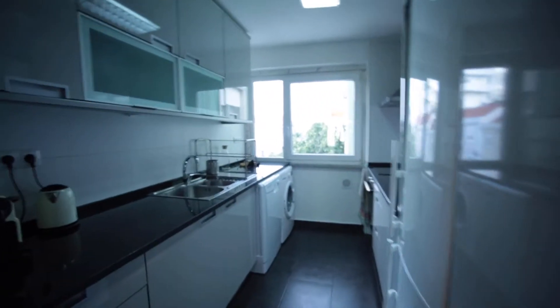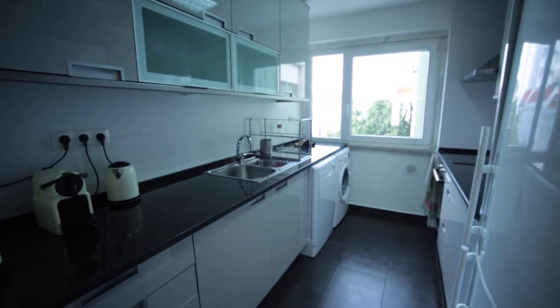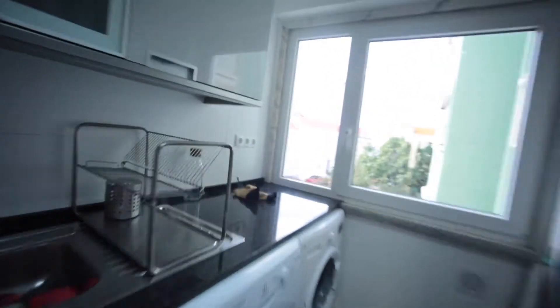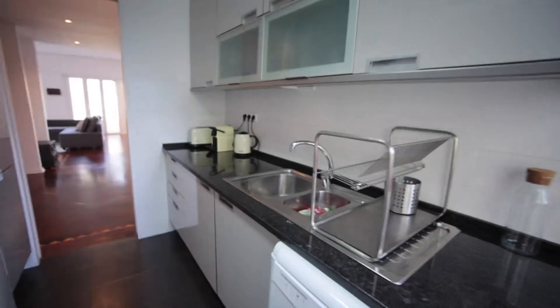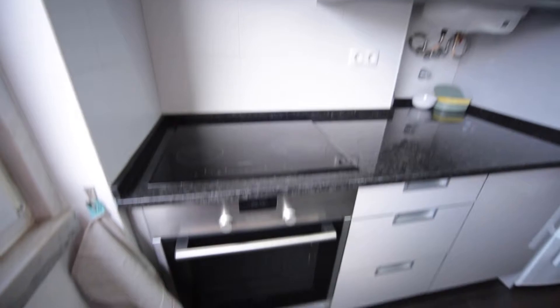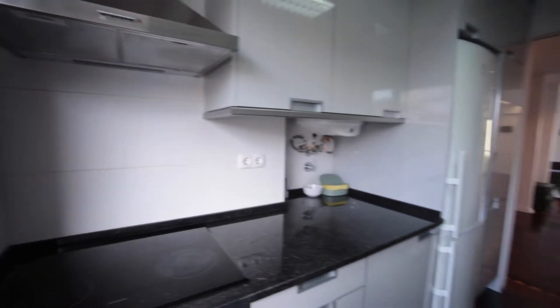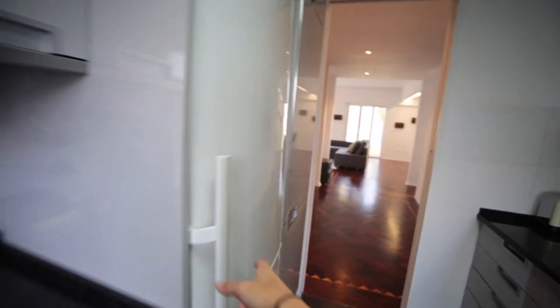Now we turn to the kitchen. We have a washing machine and dishwasher. We have a water boiler, toaster, and also a coffee machine. It's pretty fully furnished. We have the oven over there and we can cook with the electronics. And we have the fridge here.